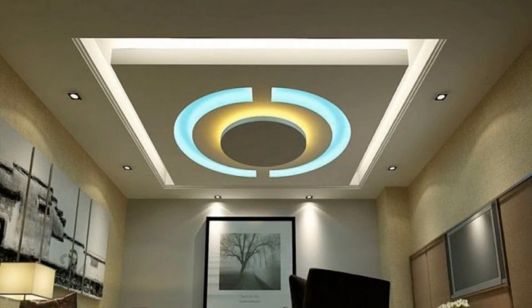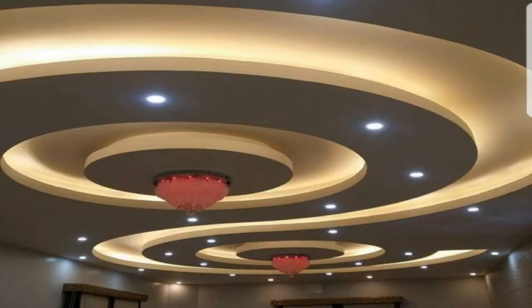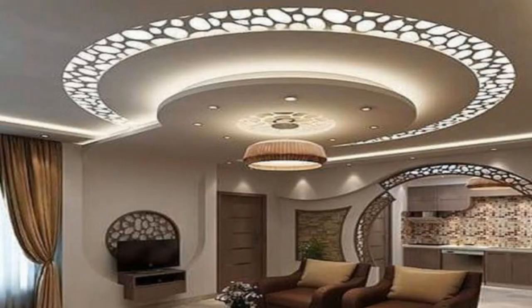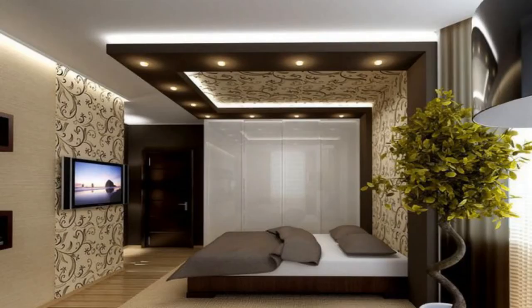There are many different ways of decorating ceilings to enhance your interior and architecture design. One of the best ways is to create POP false ceilings. You can find numerous attractive POP ceiling designs for your living room — not only are the designs appealing, but the materials are also attractive. Here are some of the best false ceiling designs which are both attractive and practical for your living room.